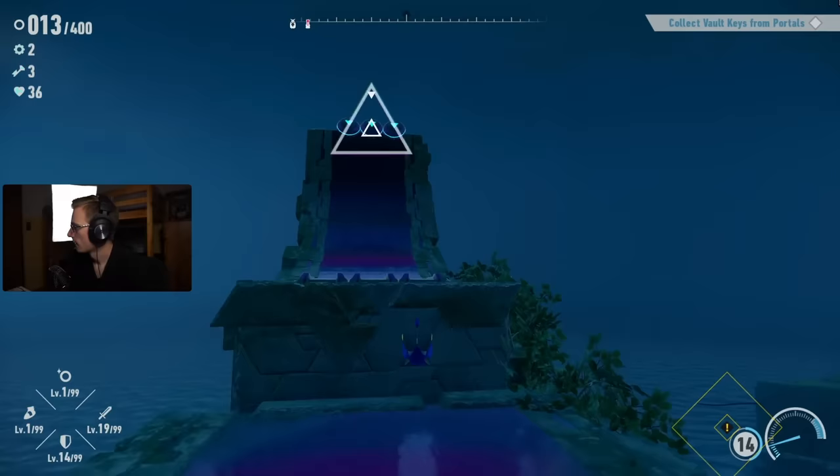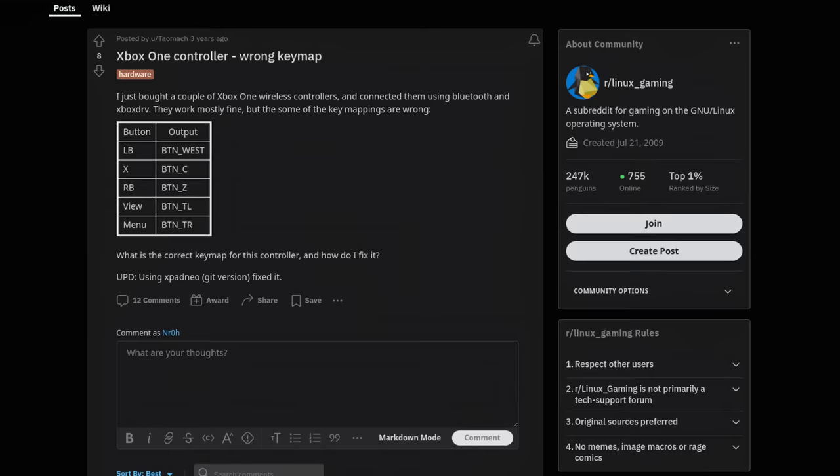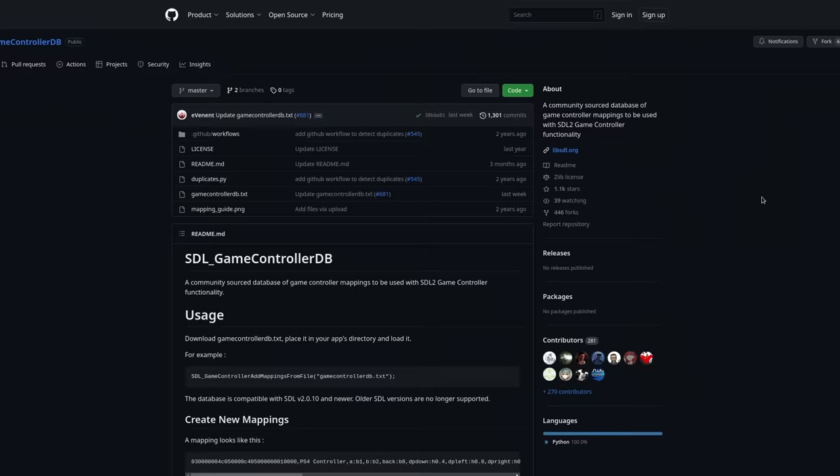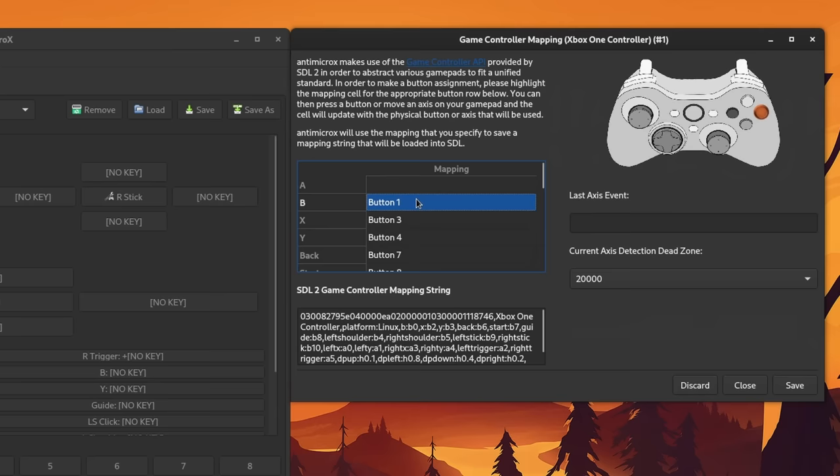One more thing that many have brought up in the past is controller mapping. Controllers work great on Linux — and I mean it. But there is one argument that is often brought up when talking about a lesser experience: controller remapping, especially if the controller itself might actually work but gets picked up incorrectly. Let me introduce you to the SDL2 Gamepad Tool, which easily allows you to reconfigure your controller if the game itself does not allow it.